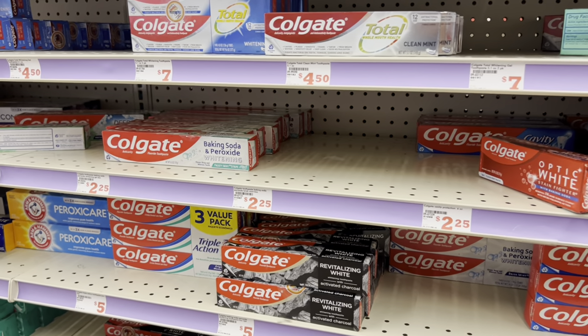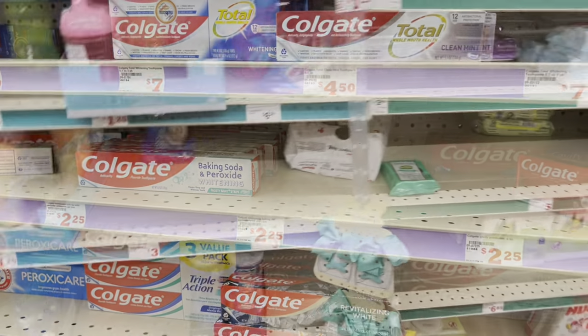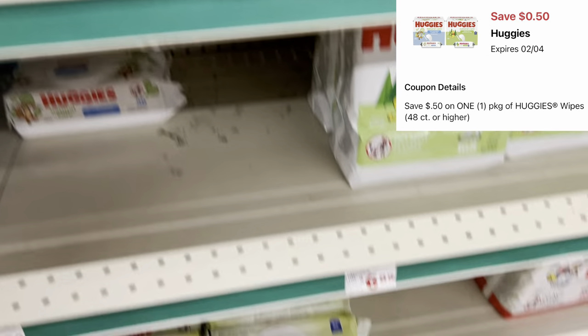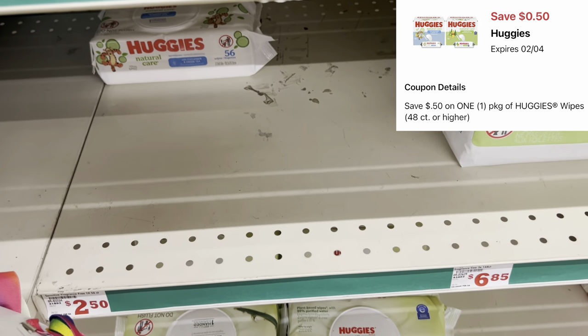We also have a 50-cent digital for the Huggies wipes. You can pick up one at $2.65 and get it added into your cart.